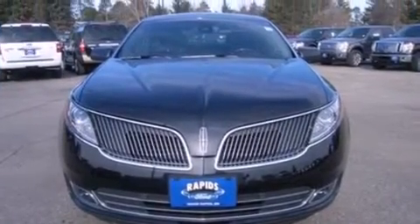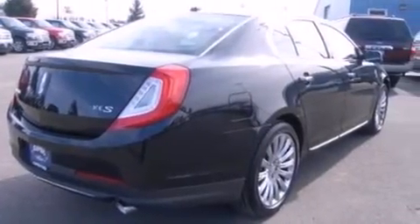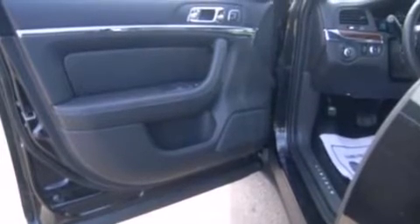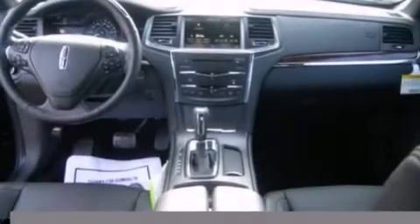Its top features include keyless ignition, a low tire pressure indicator, 10 perfectly positioned speakers, 100% commercial-free Sirius satellite radio, traction control and stability control systems, and aluminum wheels.